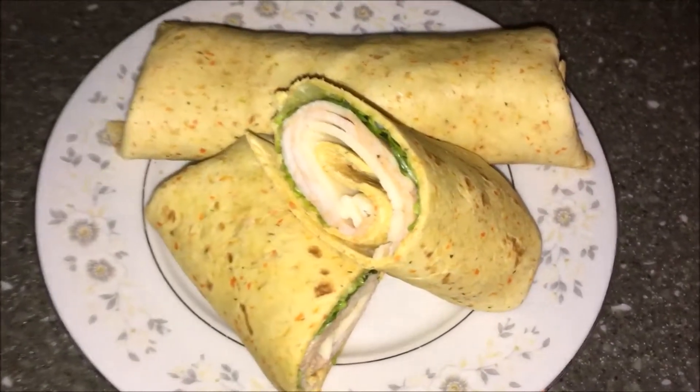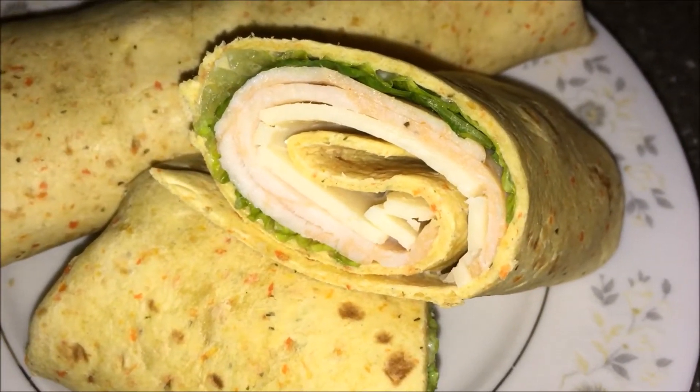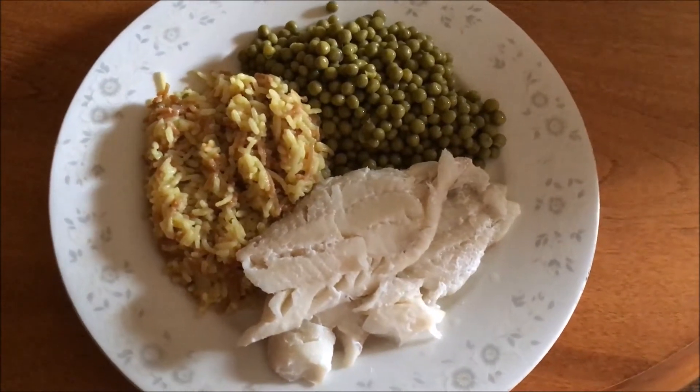These are my absolute favorite tortillas to make wraps with by far. They are so super yummy — they are moist, they're not dry or anything like that. I highly recommend you try these. And last but not least, we have supper!